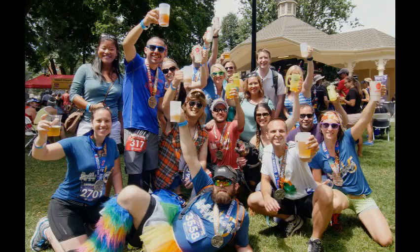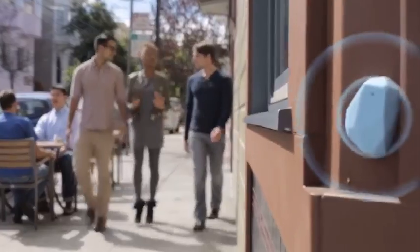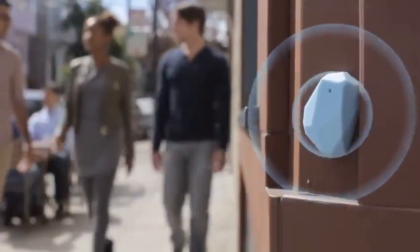Beacons can be used for all types of applications. It's great for retail, amusement parks, real estate, food trucks, gyms, bars, clubs, trade shows, even white collar. The applications are endless and only limited by your imagination.